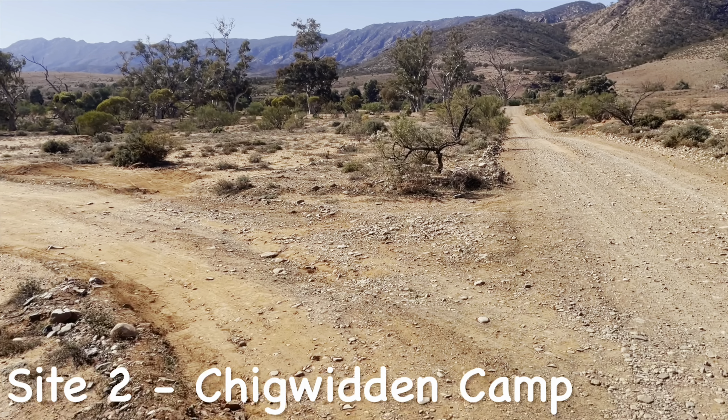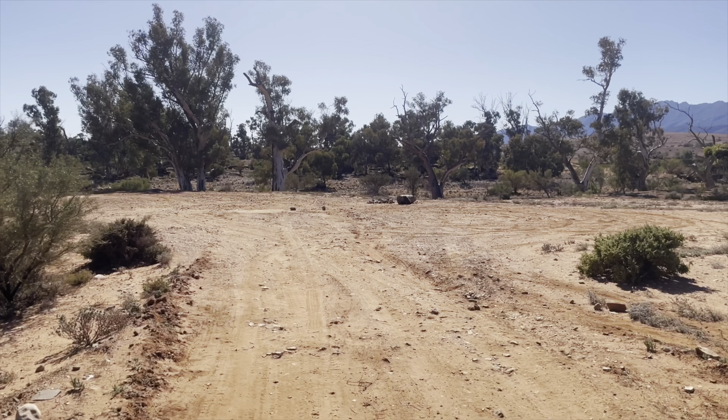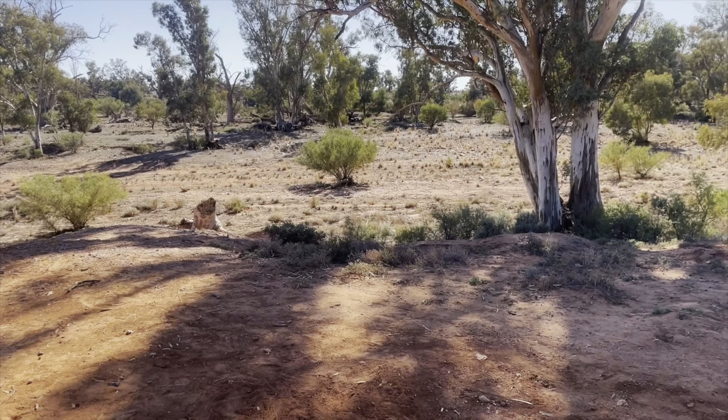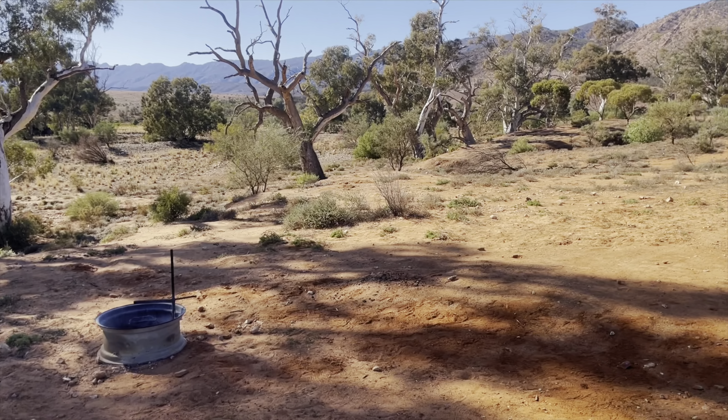If you want to be close to the camp kitchen, Site 2, Chig Whidden Camp is where you want to be. It's another straight off the road site, surrounded by trees and a lot closer to those hills. Also, it's not far from the hiking trail.